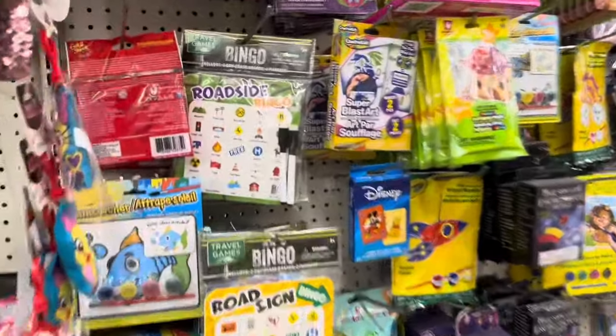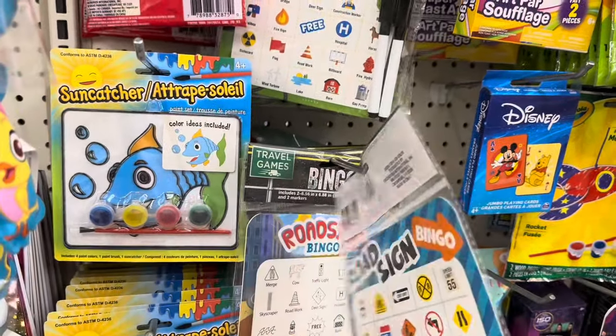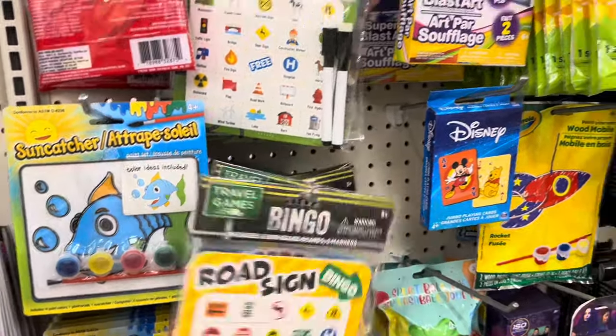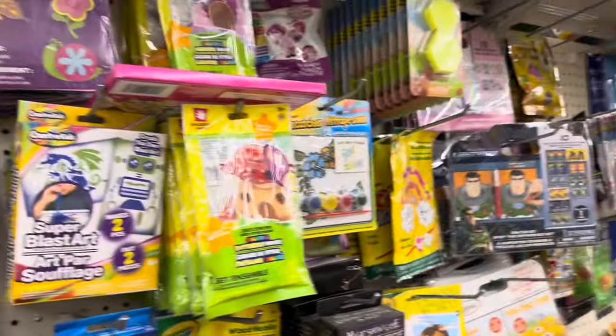This was the one I was thinking about getting, but if there's only one — oh wait, you get two game boards in the road trip bingo. Not sure that'll work — not that I think the boys will need a whole lot to keep their attention when we're traveling.